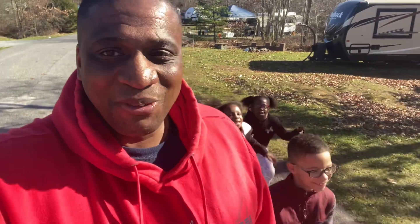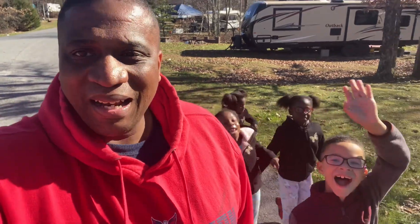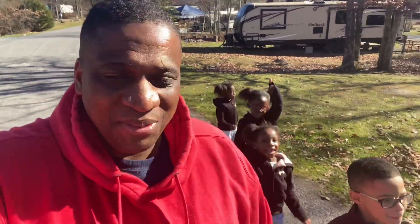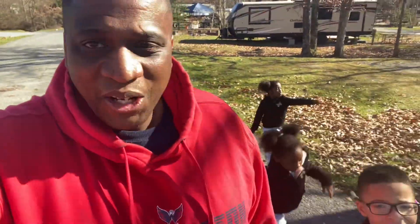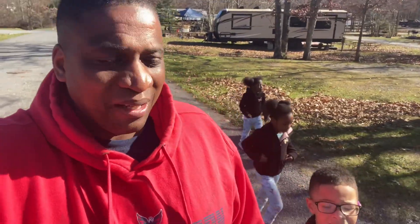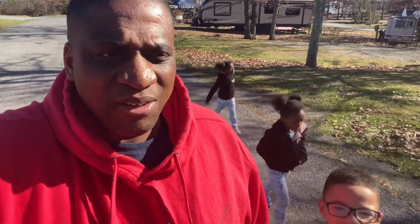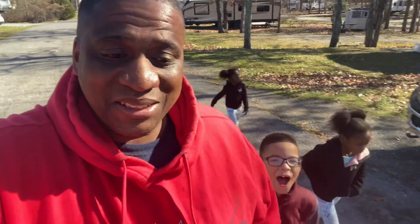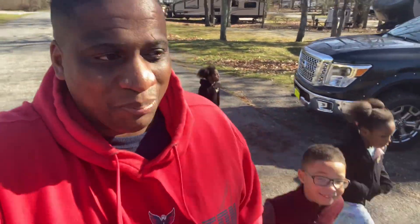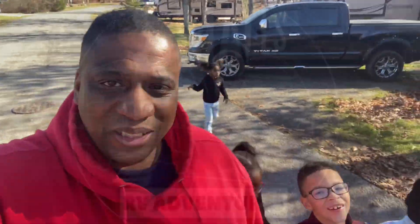Hey guys, welcome back to this episode of the Smalls RV Adventures. We arrived at our campground, we're hanging out, chilling, having so much fun. The kids finish off with their school — they're on a four-day break and I'm on vacation. I have this new battery pack in the tow vehicle and I want you guys to see us deplete the battery for this episode.